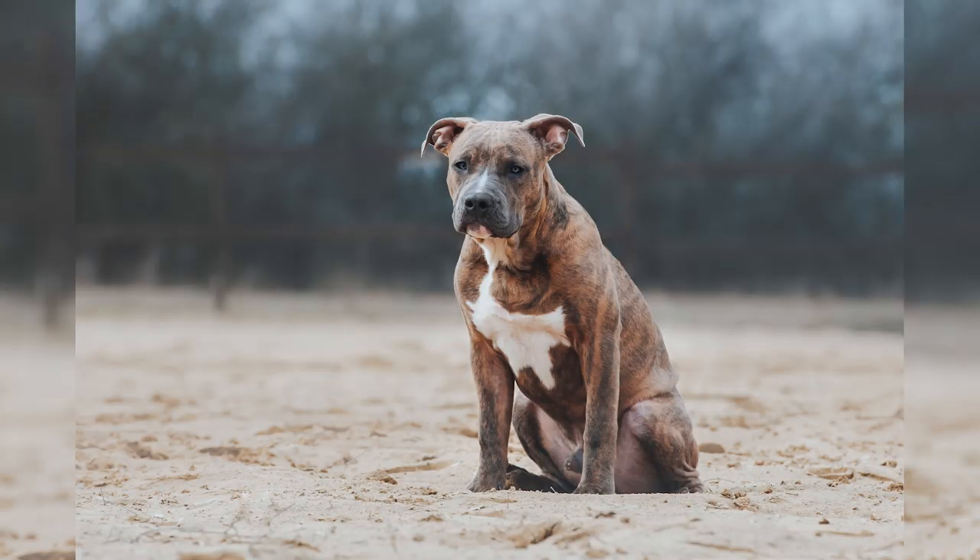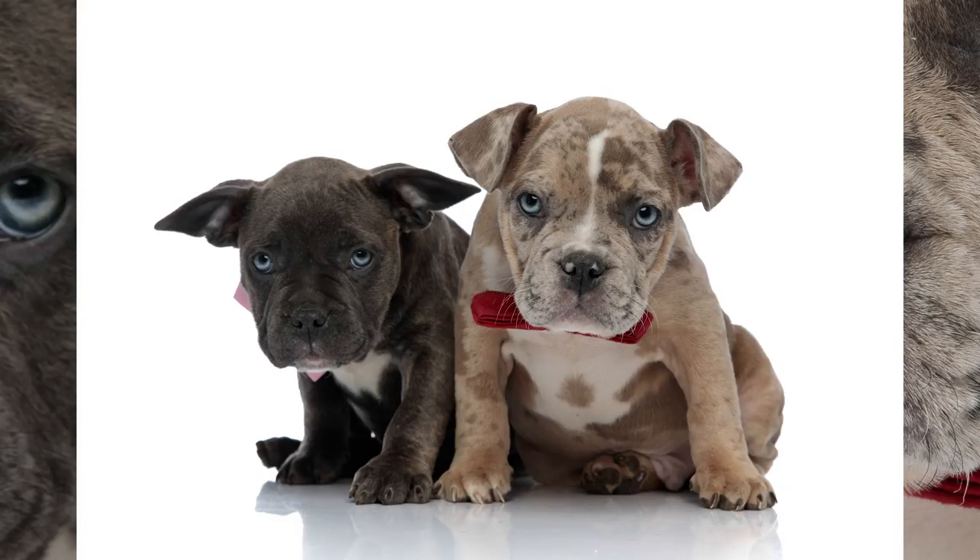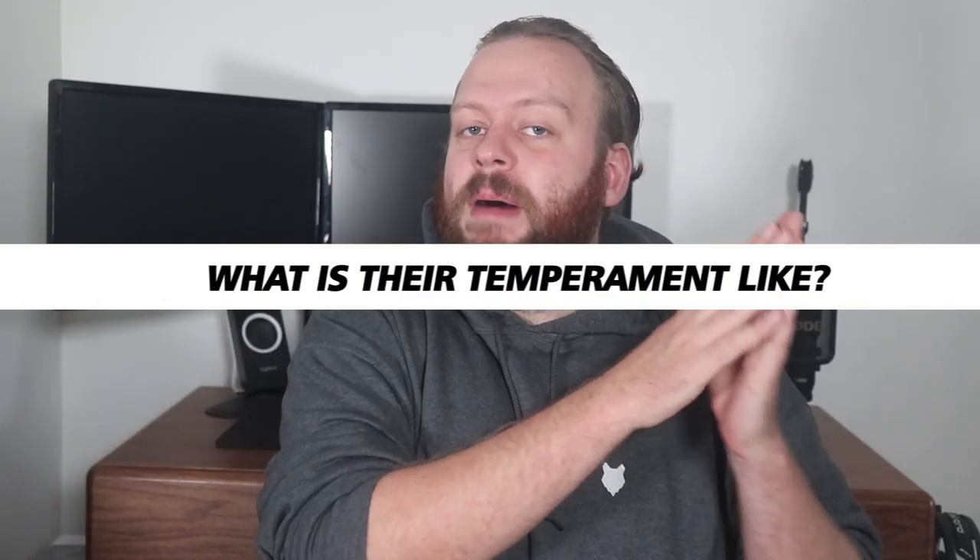In terms of temperament they are very similar — an energetic, playful, loyal and loving dog. They are confident and eager to please, really wanting just to be with their families and work alongside them. They're an excellent all-round dog in that perspective. They do have a very high prey drive due to the Terrier in their lineage, but that doesn't necessarily spill over into aggression. They're actually much more known to be a very relaxed, gentle, loving dog that is just a little bit more energetic and playful.